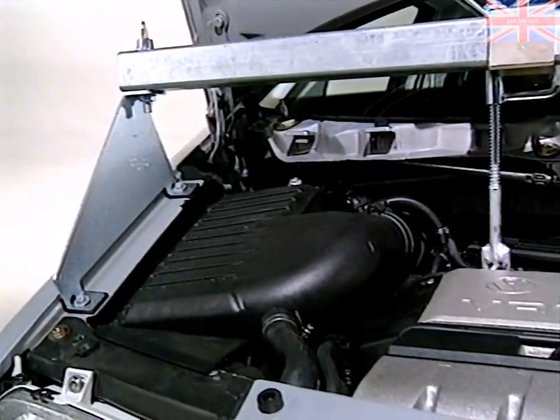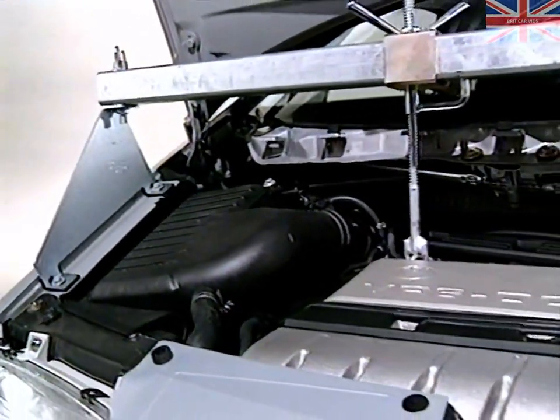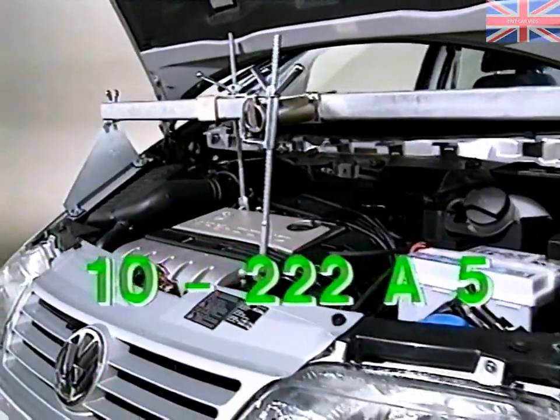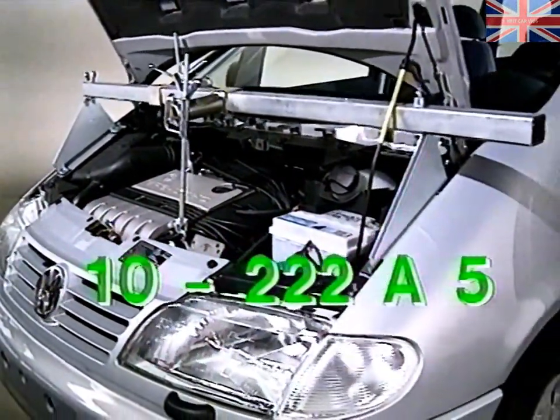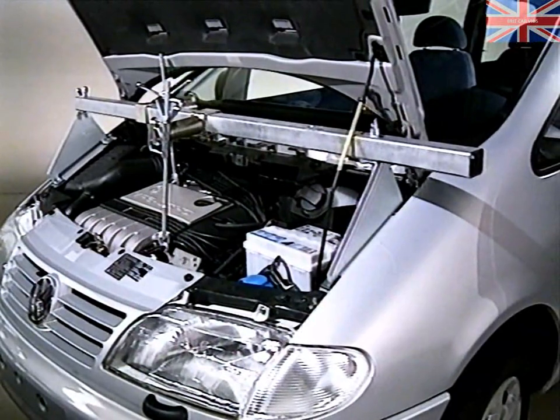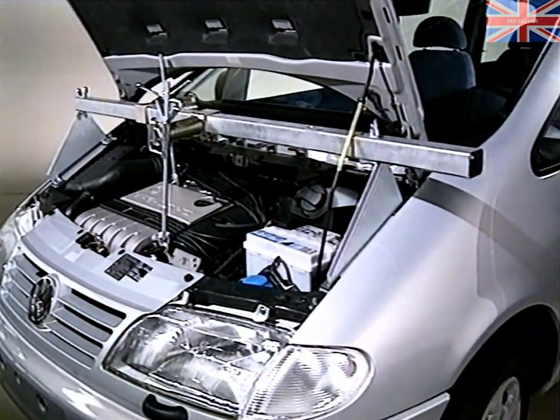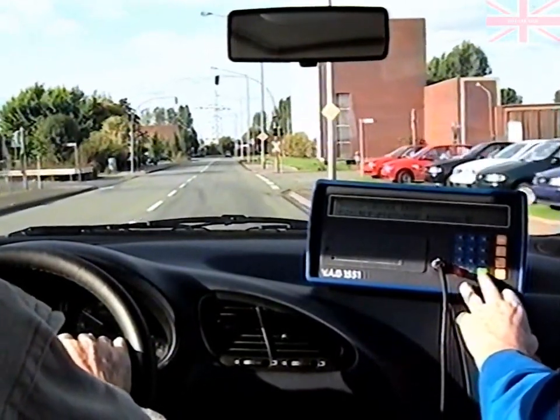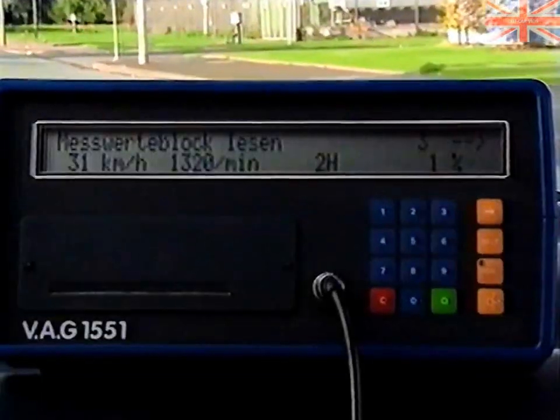If the transmission has to be removed, you'll require the special workshop tool to support the engine. Detailed instructions on its use can be found in the repair manual. The self-diagnosis system of the AG4 transmission also enables dynamic tests to be performed in addition to the more usual fault diagnosis functions.